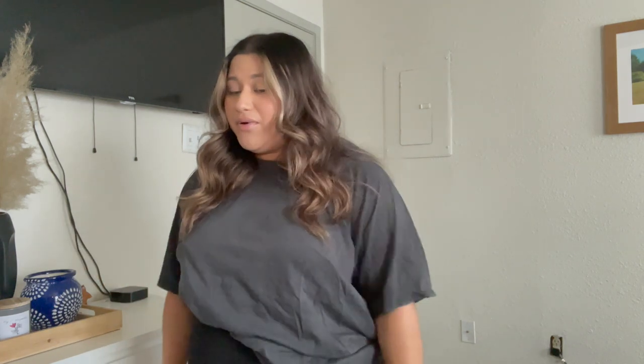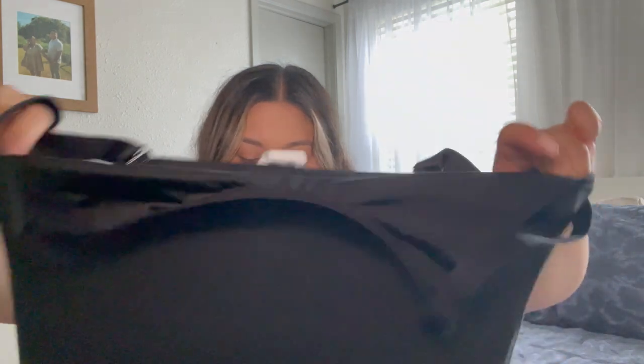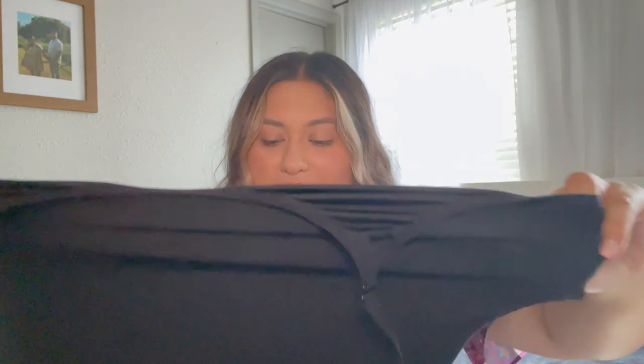It's great for hiding my mom pooch. Another shapewear piece I got is this bodysuit. The reviews said it was so soft, which it is — I love the material. It's almost like a thin bathing suit material. Down at the bottom it has little hooks. I don't know how realistic that is when going to the bathroom, but it's also really stretchy, so I don't think I'd have a problem just taking it off like a regular bodysuit.